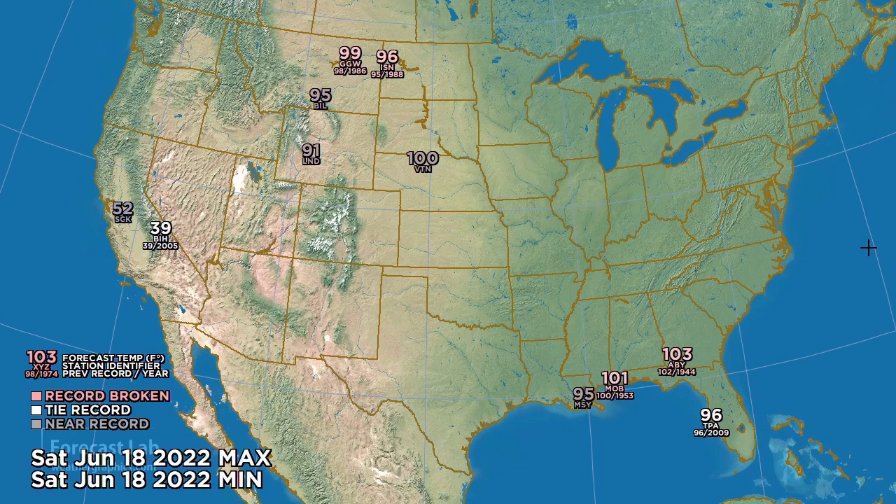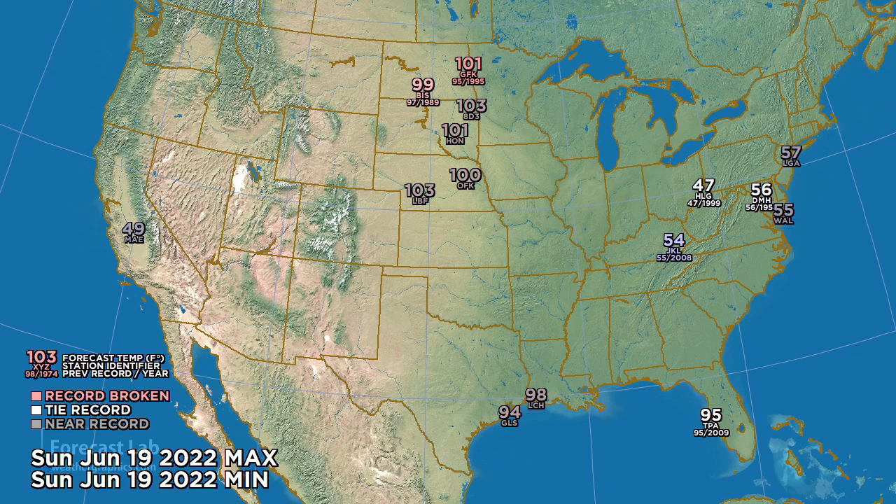We finally clear out that heat wave for tomorrow, except in Florida and Georgia — 103 at Albany, 101 at Mobile, with temperatures also coming up in the High Plains. Some cool air is moving in from the Pacific, with a low of 52 at Stockton tomorrow morning. For Sunday, we flip-flop from warm to cool — cold air flowing in, morning temperatures in the 40s and 50s, with 57 at LaGuardia and 54 at Jackson, Kentucky. Meanwhile, heat is building in the Northern Plains and the Dakotas — 101 at Grand Forks, breaking the record by 6 degrees.